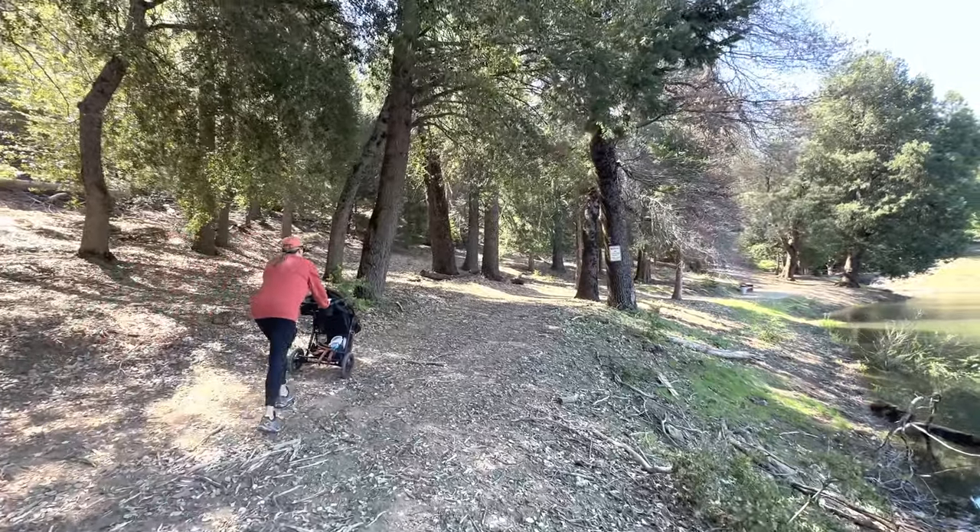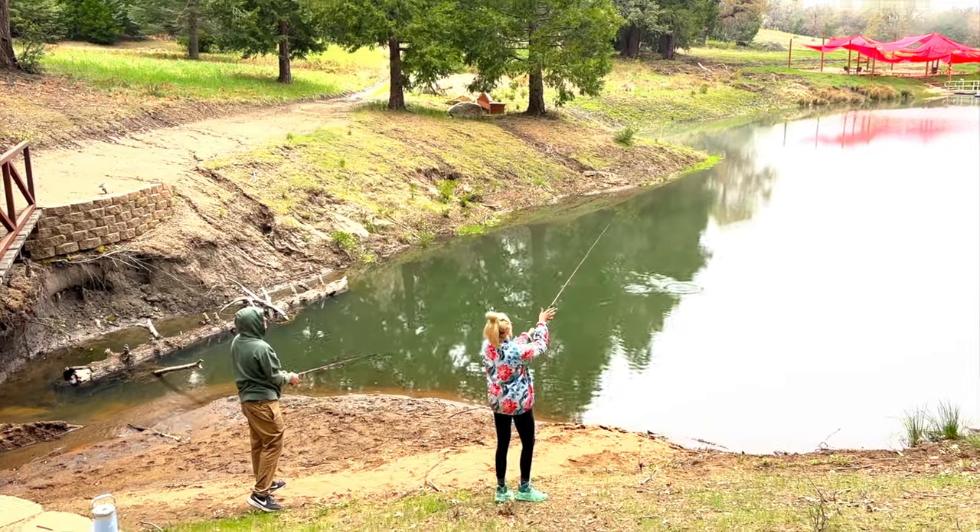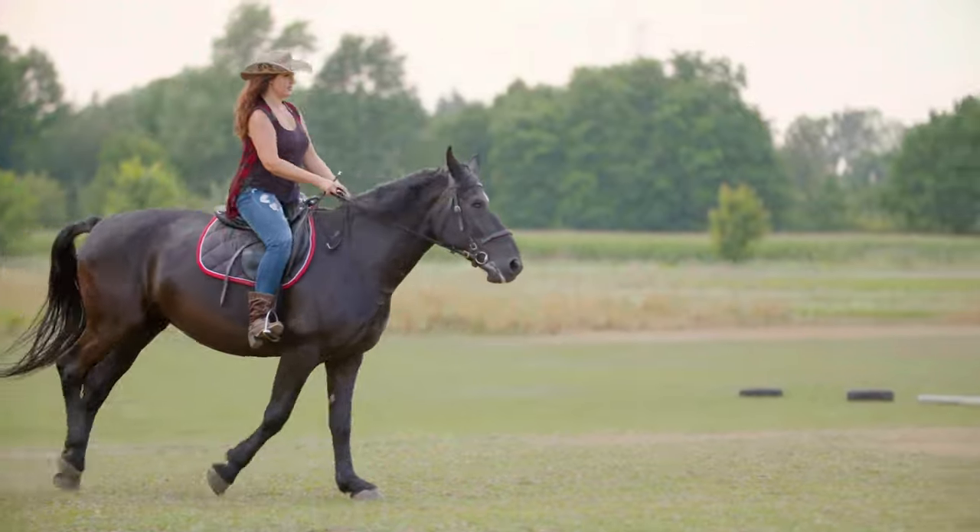That's not all — the Palomar Mountain region itself is perfect for outdoor enthusiasts. If you're looking to go off property, you can embark on a thrilling mountain bike experience, go fishing in nearby lakes and streams, or even try your hand at horseback riding.